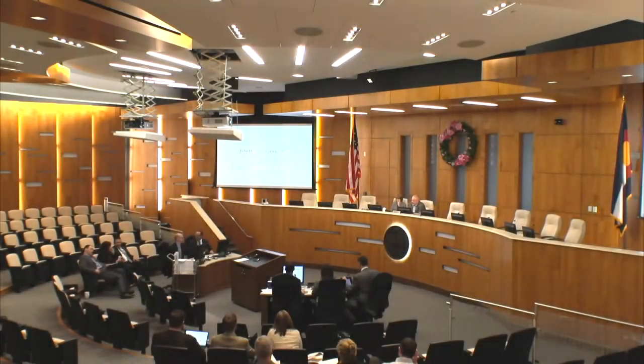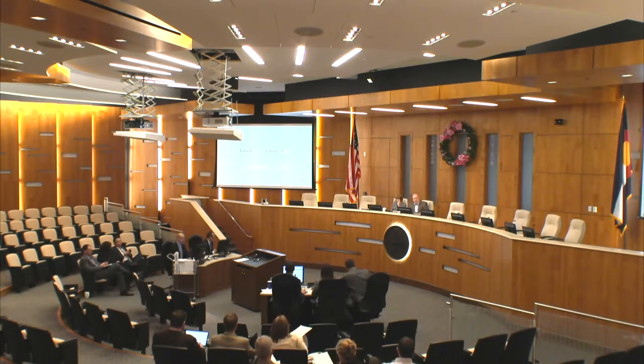The first case this morning to be heard is PRC 2014-00011, Midtown at Clear Creek, filing number five, and Michael will take that.